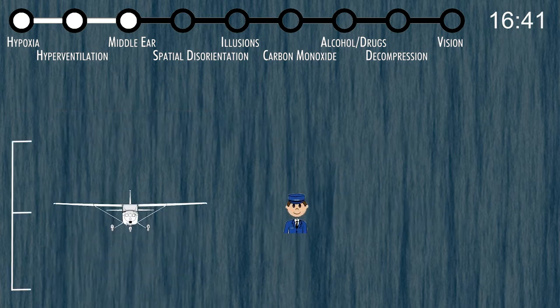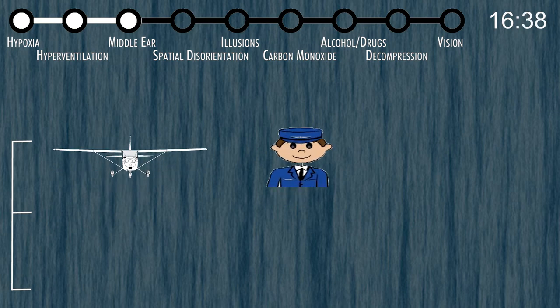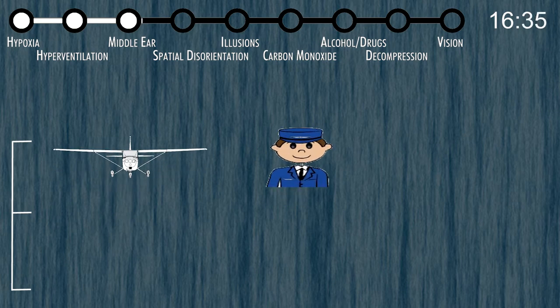As we climb and descend, gases in our body expand due to pressure differences outside and inside. One place this happens is inside your ear and sinuses. The ear canal ends at the eardrum — that's outside air pressure. On the other side is your middle ear, where air gets trapped and causes ear pain. Leading from your middle ear is the Eustachian tube, which goes to the back of your throat. During a climb, outside pressure decreases, and if your middle ear pressure stays the same, it pushes the eardrum outward — causing discomfort.